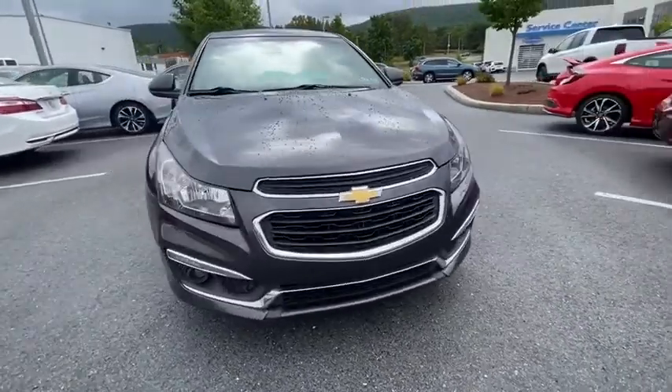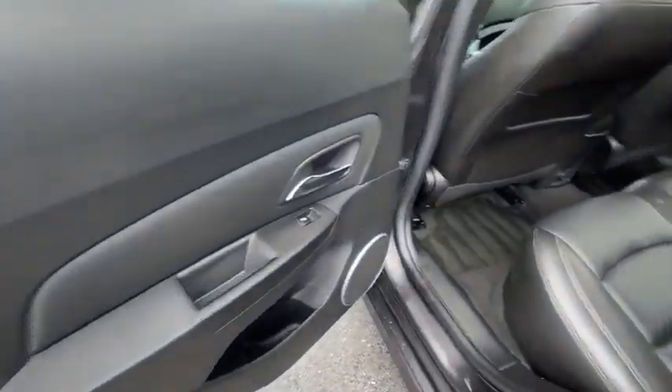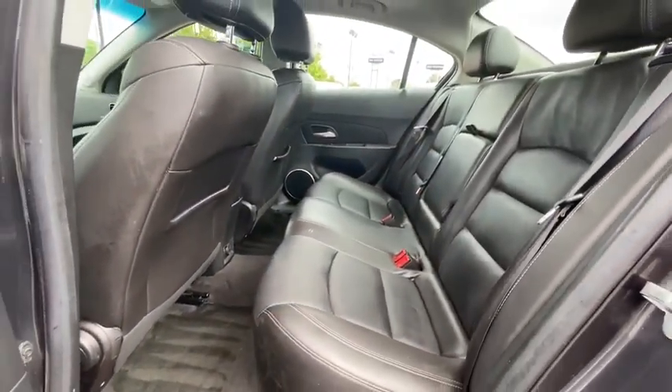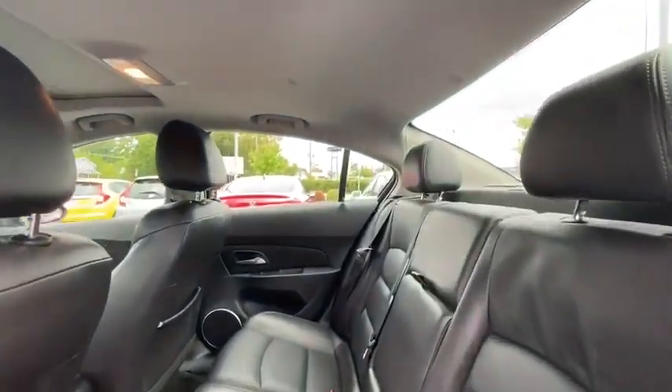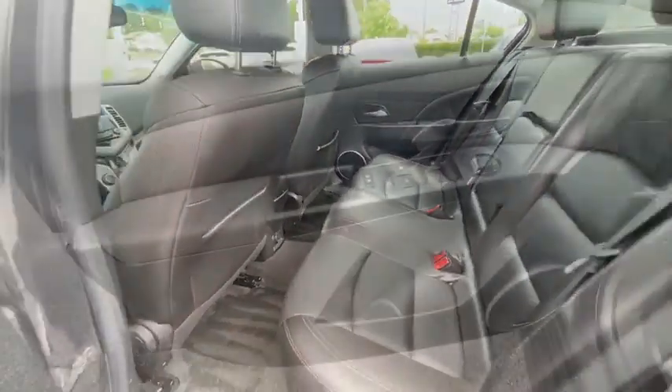Power windows, rear window defroster, trip computer, heated front driver and passenger seats, electronic stability control, Sirius satellite radio, power moonroof, remote keyless entry, brake assist, tachometer.